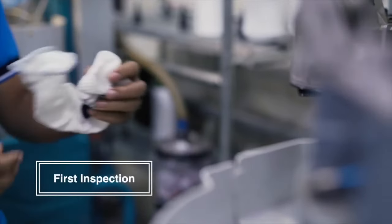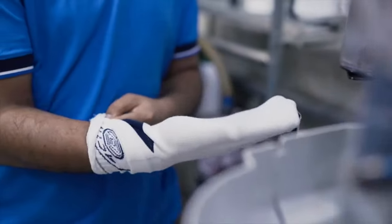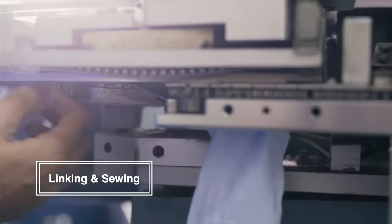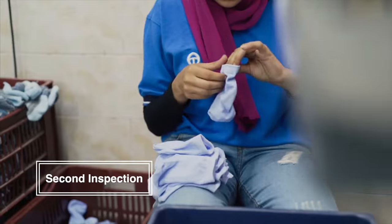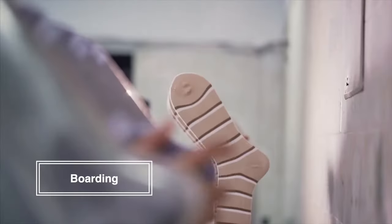Our experienced workers inspect every single sock at this stage. Then an automatic linking machine will do the stitching work, followed by another quality control stage. After that, we iron the sock to keep it in good shape.